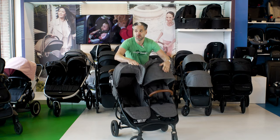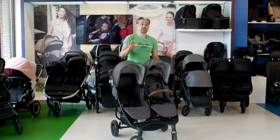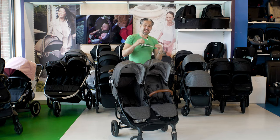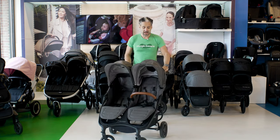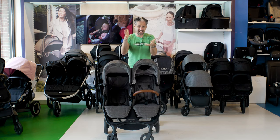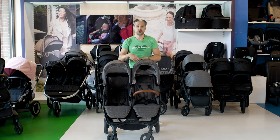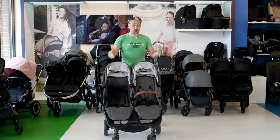The Valco Snap Duo Trend — Valco is an Australian brand we've been selling since before our first store opened in 2004. They make great quality products that are really nice-looking and also light and maneuverable. This is a proper side-by-side double stroller at a great price point, and it is light. A lot of double strollers can be over 30 pounds because of all the aluminum, plastic, and material, but the Snap Duo Trend is genuinely light.